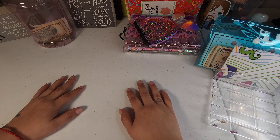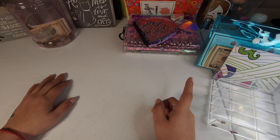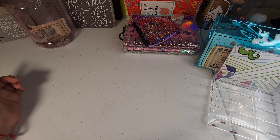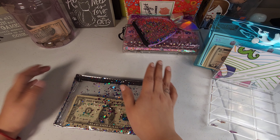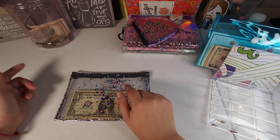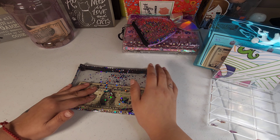Hey guys and welcome back to my channel. If you're new, my name is Monet and this is Money Budgets. Today I have a cash stuffing video for you guys, and I'm also going to be letting you know who won the giveaway — I'll do that towards the end of the video. For now we're going to go ahead and do our cash stuffing first.